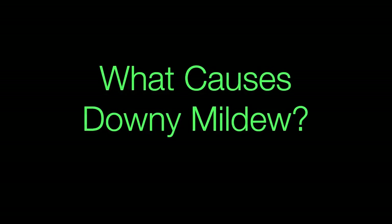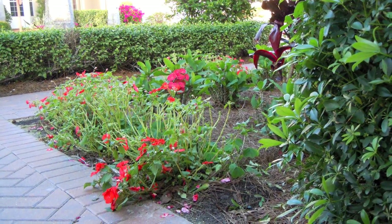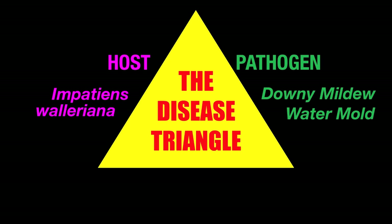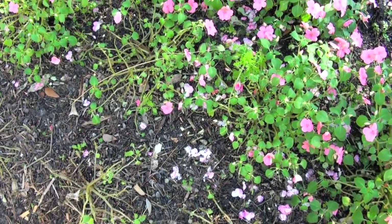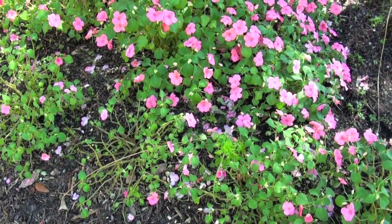So what happened this year? Why are the impatiens dying overnight, apparently? Well, classic plant pathology teaches us the disease triangle. In our situation, we had masses of a susceptible host — our common impatiens as a bedding plant. Secondly, we had a new pathogen, a very aggressive water mold. And thirdly, and perhaps more important, we had the correct environment, with cool nights and moist nights, even fog. We had these three components come together exactly for the perfect downy mildew storm.